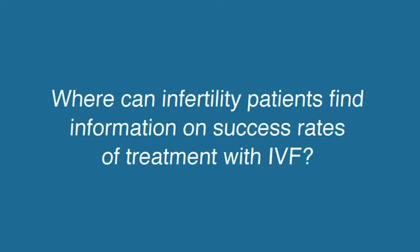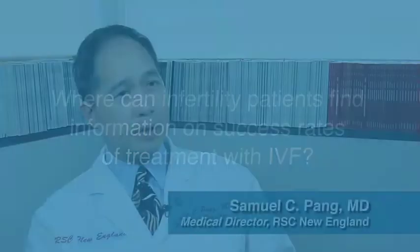In 1992, there was a federal law that was passed that required all IVF programs in the U.S. to report their pregnancy success rates and live birth success rates to the Centers for Disease Control, or the CDC. So every year since 1995, all the IVF programs in the country have been reporting their statistics to the CDC, which then publishes these statistics online. The major problem is that the data being published by the CDC is generally about three years out of date.